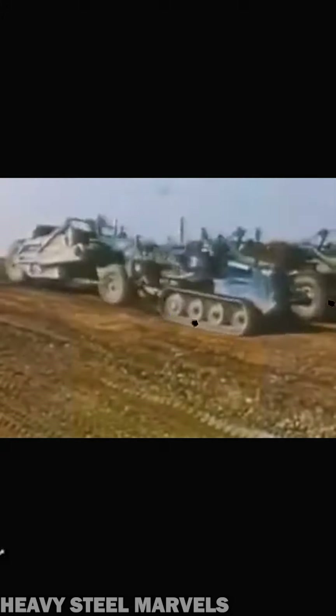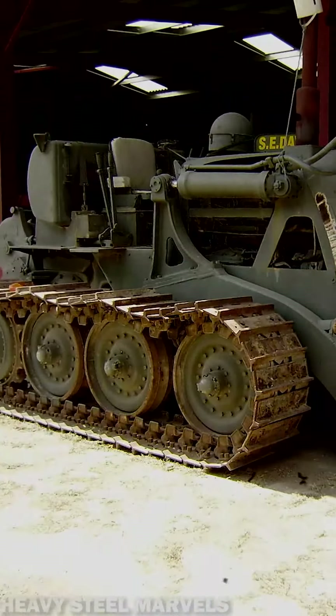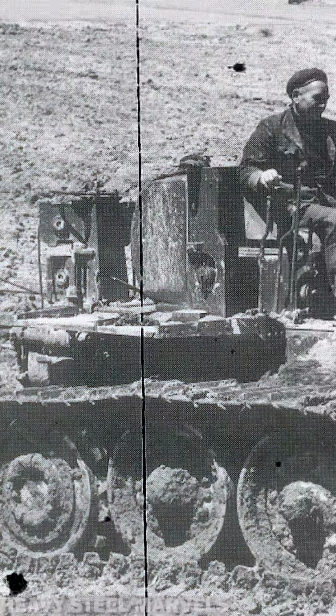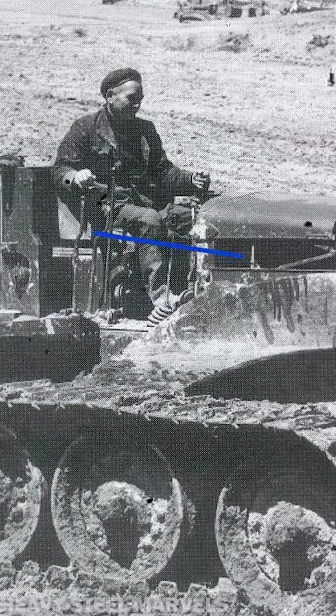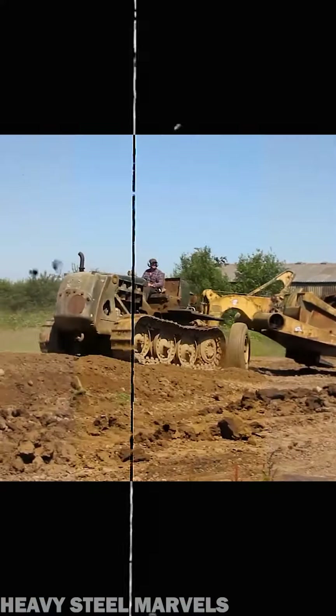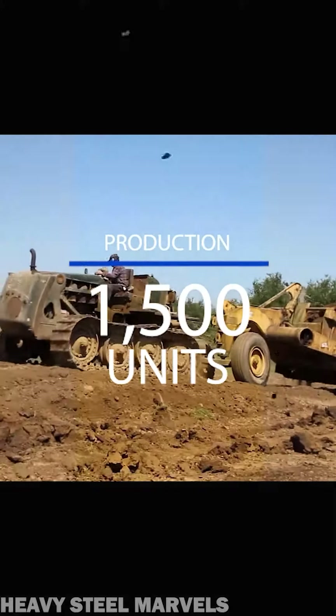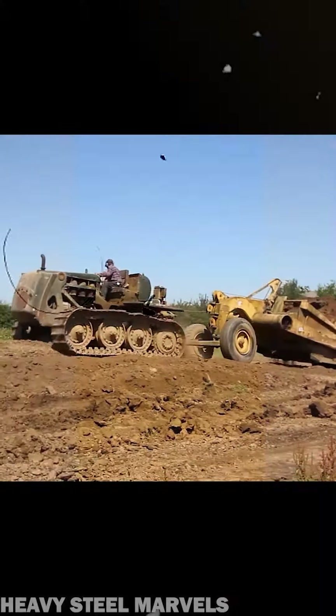Equipped with a six-cylinder supercharged Rolls-Royce engine that developed 190 horsepower, the Vickers VR-180 Vigor was also known for its terrible fuel consumption, averaging close to 10 gallons per hour. Approximately 1,500 units of the 180 were produced over seven years. The design continued until 1961 as the Vickers VR-110 Vicon with a smaller 142-horsepower four-cylinder engine.